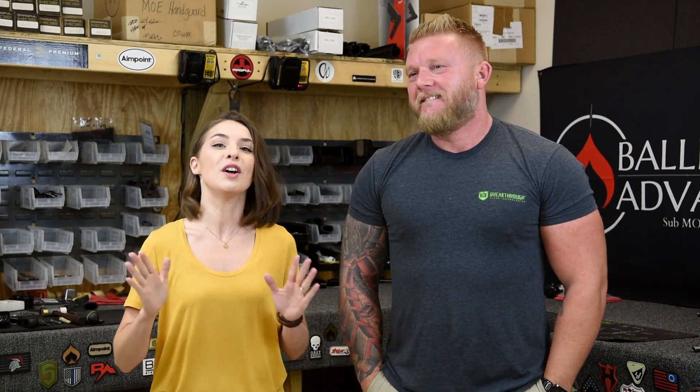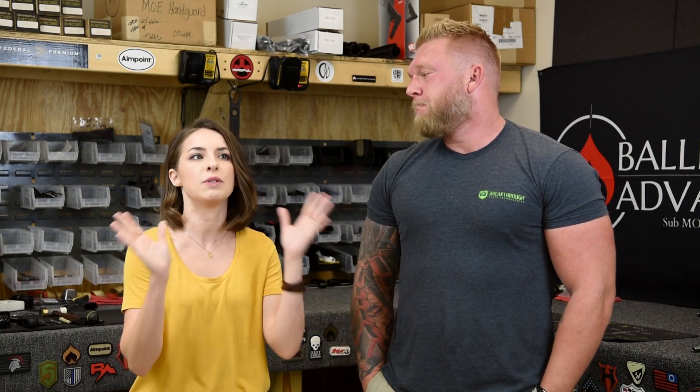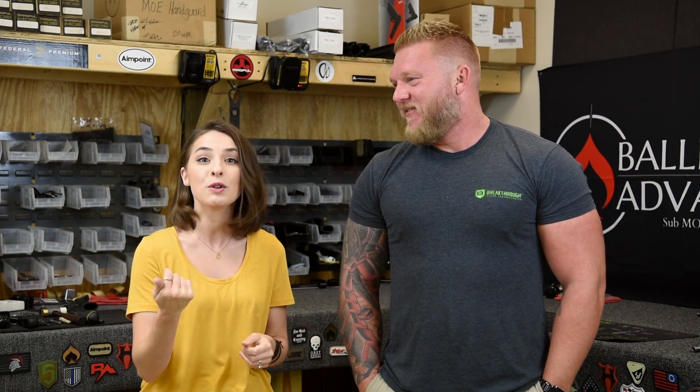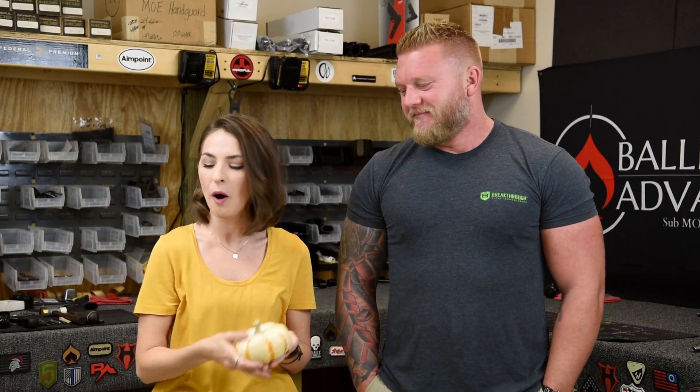Hi everyone, welcome to Questions and Answers with Ballistic Advantage, or Q&A with BA for short — if you're cool. I'm Clint Hansen. I'm Sarah. I'm not that cool, but I'm here to help answer your questions and to celebrate fall. It's officially fall, and I've had so many pumpkin spice lattes — that's why I'm so crazy today. I also brought my very own pumpkin! If you guys want to name my pumpkin, comment below.